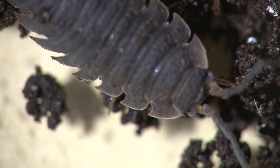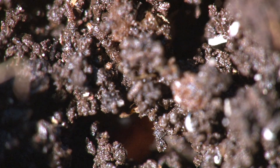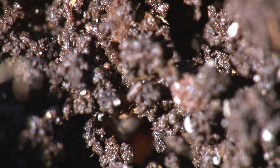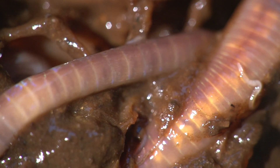Rotting compost is the ideal place. And throughout the compost, segmented worms, large and small, feed, mix and aerate the compost. They are vital to the whole process of decomposition.